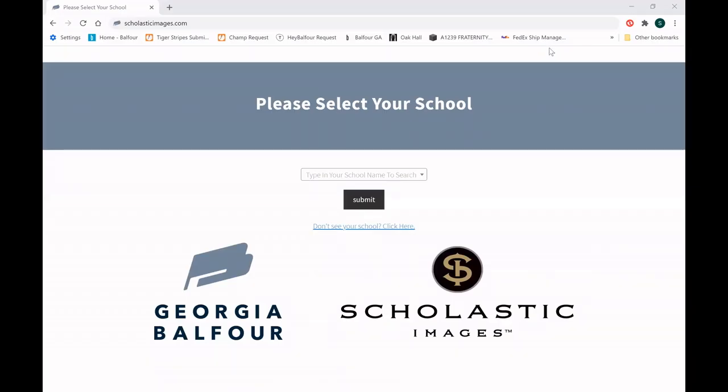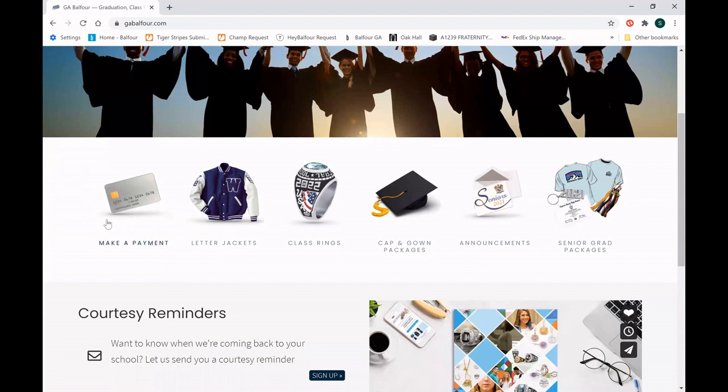Now I'm going to show you how you can order all of your senior goodies as well as your class ring and letter jacket if you missed out last year. To begin, go to scholasticimages.com, type in your school, and click Submit. Once you get to your school landing page, you'll see where you can make a payment once you have ordered your letter jacket or class ring in person, or where you can order your graduation announcement and your senior grad packages. Your cap and gown is paid for in your senior dues on My Payments Plus — what we're focusing on today is your senior grad packages and your graduation announcements.